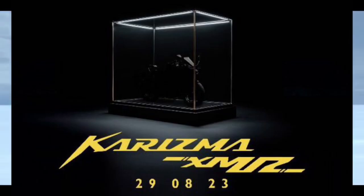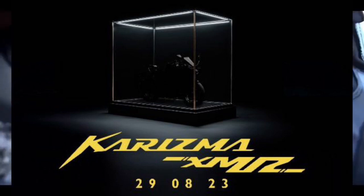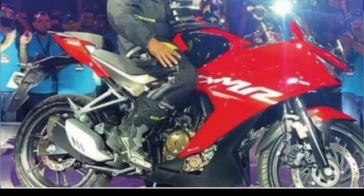There are many features in this bike, such as mobile connectivity, Bluetooth connectivity, gear indicator, average speed, mileage, and fuel indicator.